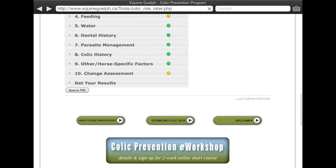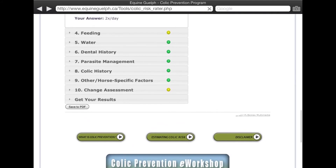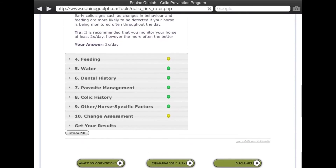It's probably a good idea to check it out and see what this looks like for your horse. You can save it to a PDF and then take it to your coach or your vet and have an open and candid discussion about how to ensure that your horse doesn't colic this season.